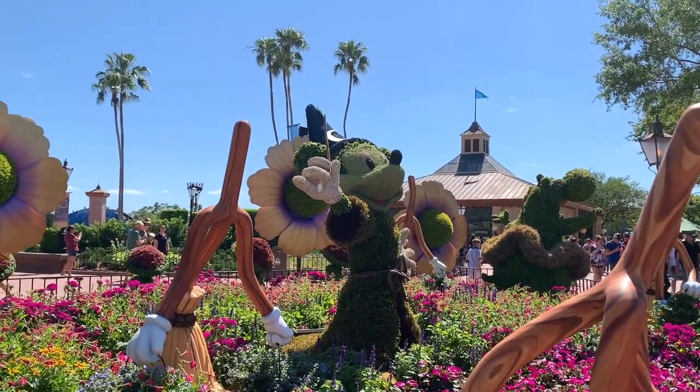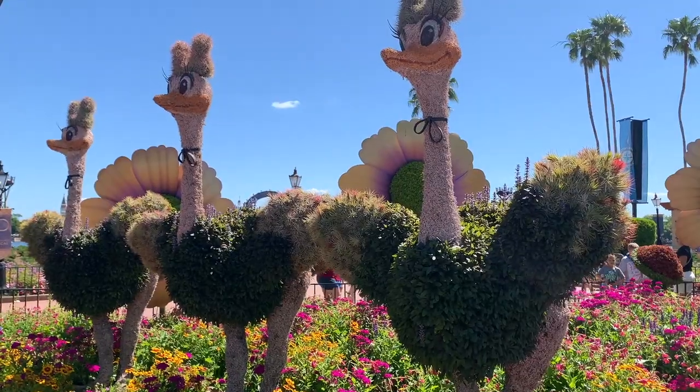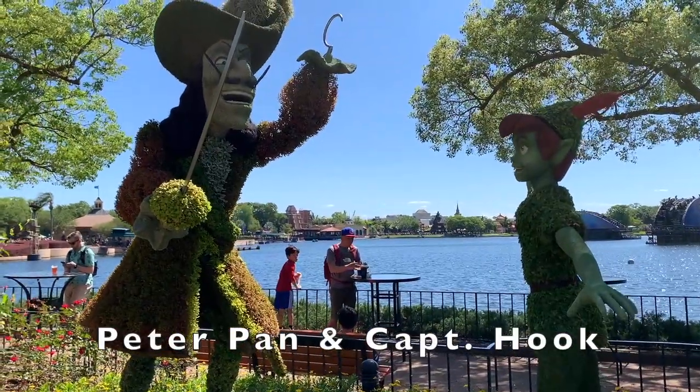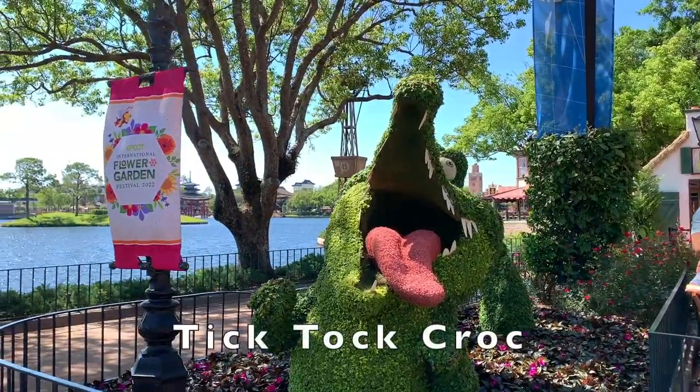Starting the World Showcase, we have Sorcerer Mickey, The Brooms, Ostriches, and Hippo at the opening. Walking towards the United Kingdom area, we have Peter Pan, Captain Hook, and on the other side is Tick Tock the Crocodile.